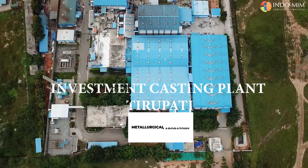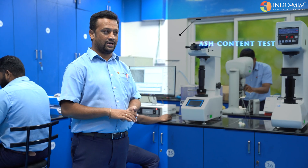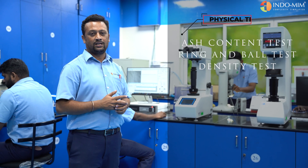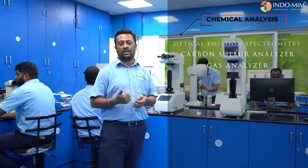The metallurgical lab is a support function for investment testing. The lab is equipped with physical testing like ash content test, ring and ball test, and density test. We also have chemical analysis capabilities like optical emission spectrometer, carbon sulfur analyzer, gas analyzers, and PMI guns.